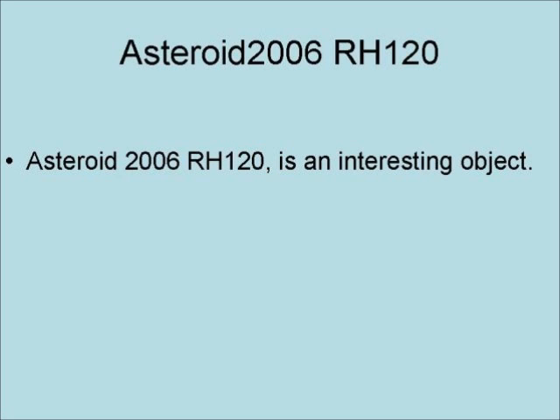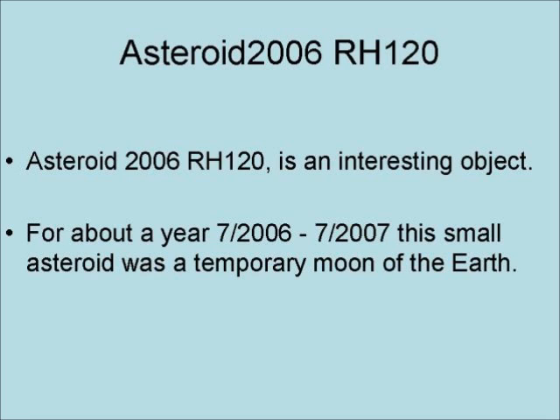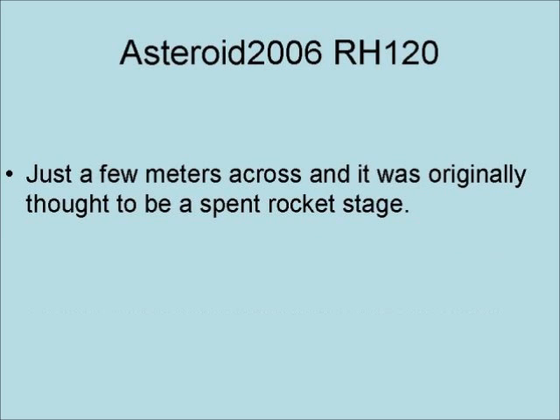Asteroid 2006 RH120 is an interesting object. For about a year, from 2006 to 2007, this small asteroid was the temporary moon of the Earth. Just a few meters across, it was originally thought to be a spent rocket stage.